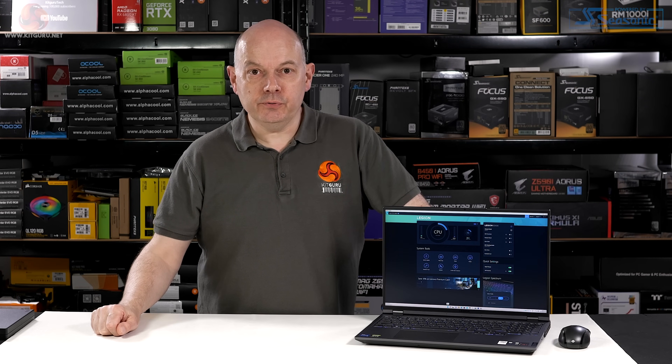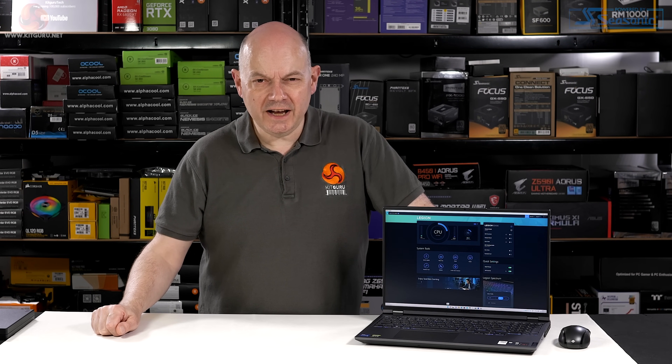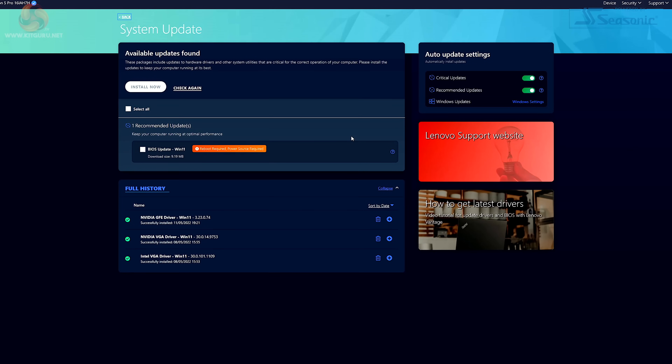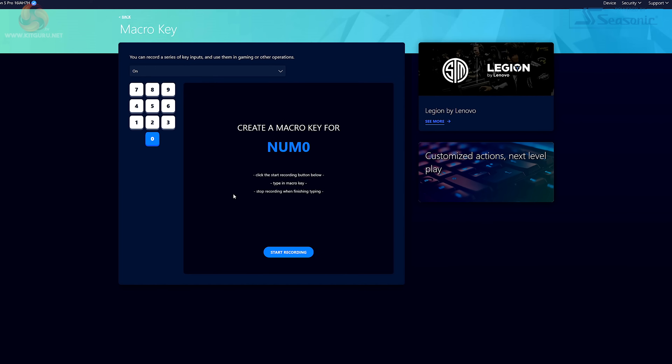The Legion 5i Pro is controlled by Lenovo's Vantage software, which has heaps of functions. Among other things, the Vantage software updates the BIOS and drivers — and it turns out we have a BIOS update waiting to be installed that must have popped up in the past day or so. Let's start with that. Within system tools we can check for driver and BIOS updates and create macros for the keyboard.